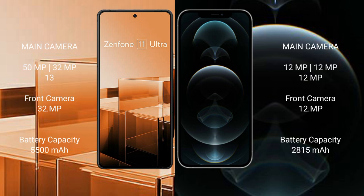The Asus Zenfone 11 Ultra also has a triple camera setup: 50MP, 32MP, and 13MP rear cameras, with a 32MP front camera. The iPhone 12 Pro features 12MP, 12MP, and 12MP rear cameras, with a 12MP front camera.